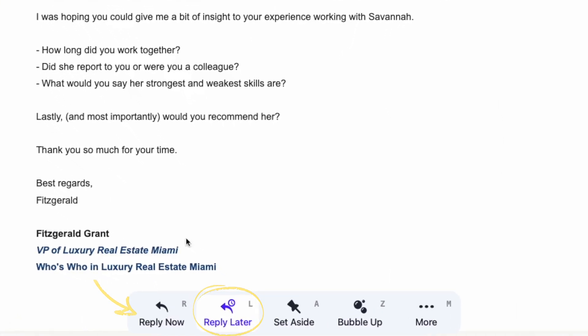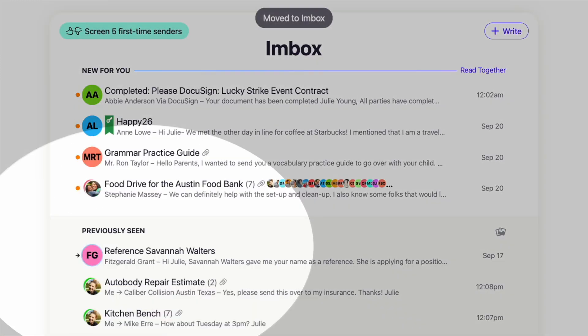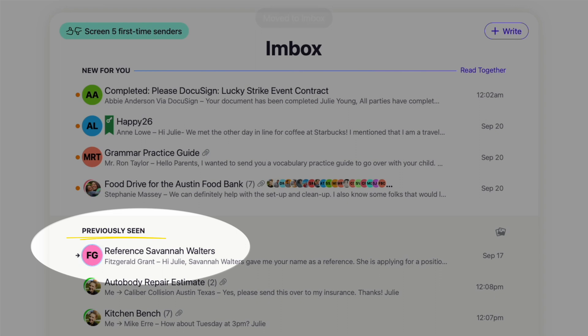Or if you don't need to respond at all, you can unselect Reply Later and the email will go back to your inbox in the previously seen section.